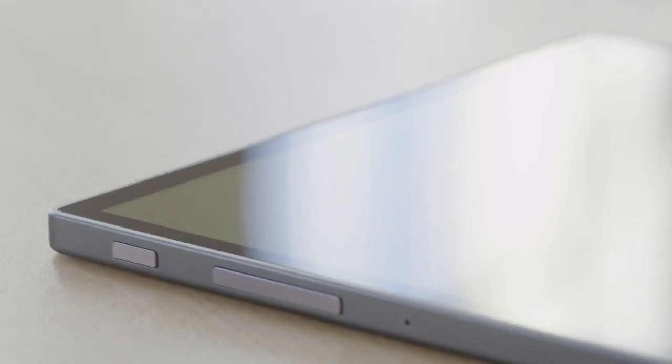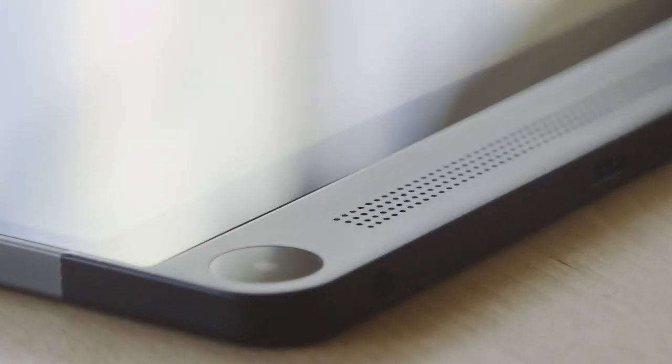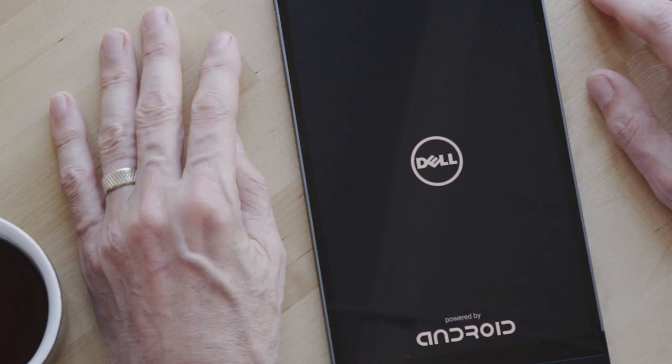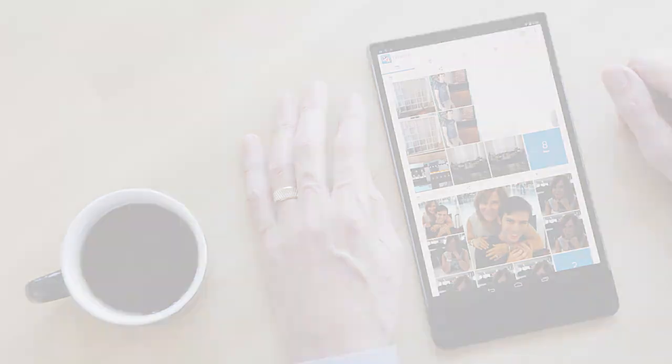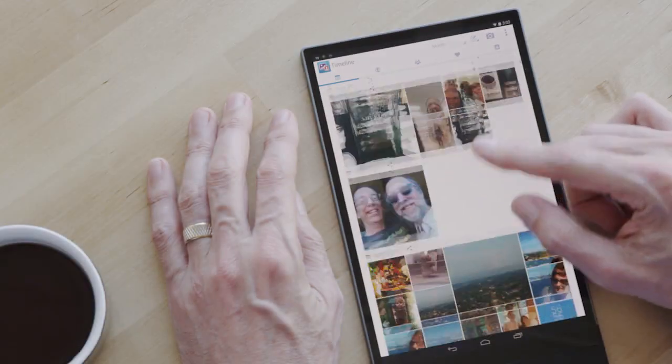One of the best features of the Venue 8 is the OLED Infinity edge-to-edge display. You're going to want to view all your photos on this tablet. When you first open the Dell Gallery, you'll be really surprised — the Gallery pulls together all the photos from your life in one timeline.